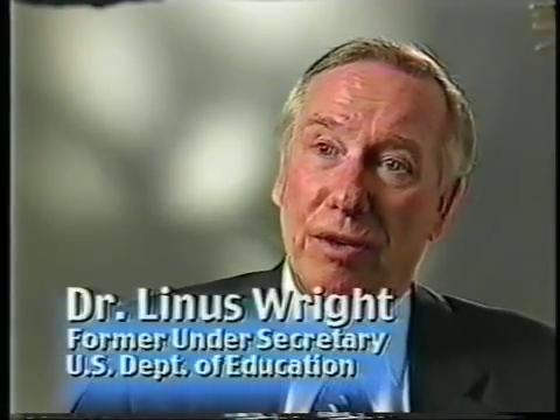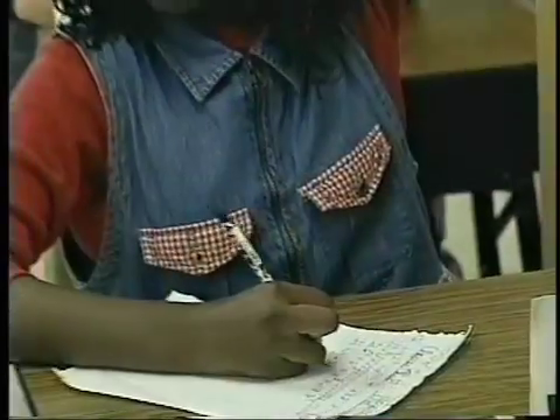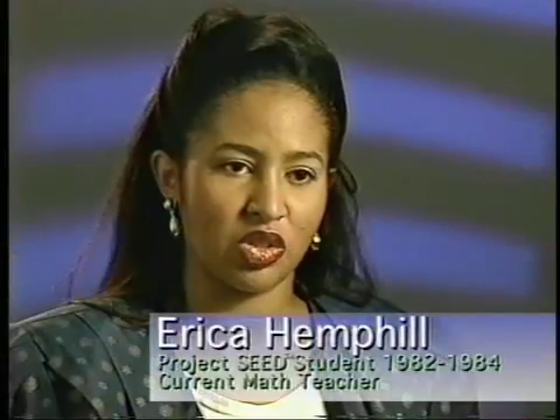Project SEED gives students the opportunity to prove to themselves and improve their self-esteem and confidence that they can achieve almost anything. Project SEED benefited me personally in that it introduced me to higher-level math at an early age and allowed me to be exposed to that math and not be afraid of it. I've seen a lot of good things come out of Project SEED — the instructors have a way of drawing in students who don't normally participate and getting them excited about math.